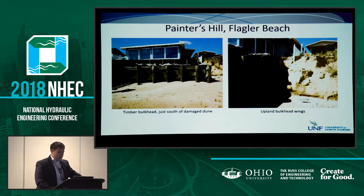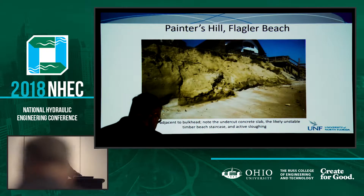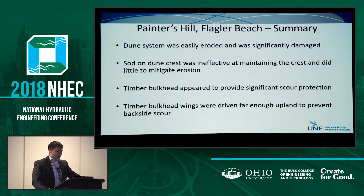Another example of a bulkhead here - similar to Beverly Beach, we have a timber bulkhead with adequate wing walls going backward. Just to the north of that we see dune only, and the dune eroded while the bulkhead did pretty well. Directly north of that is all dune, and this house is not doing well - somebody's patio slash living room is falling off the dune. This was house after house after house. The problem is they built on the dune. The dune system was pretty easily eroded, sod really didn't do much, the timber bulkhead did okay, and the wing walls seemed to have something to do with the fact that the bulkhead performed well - we didn't get any backside erosion.